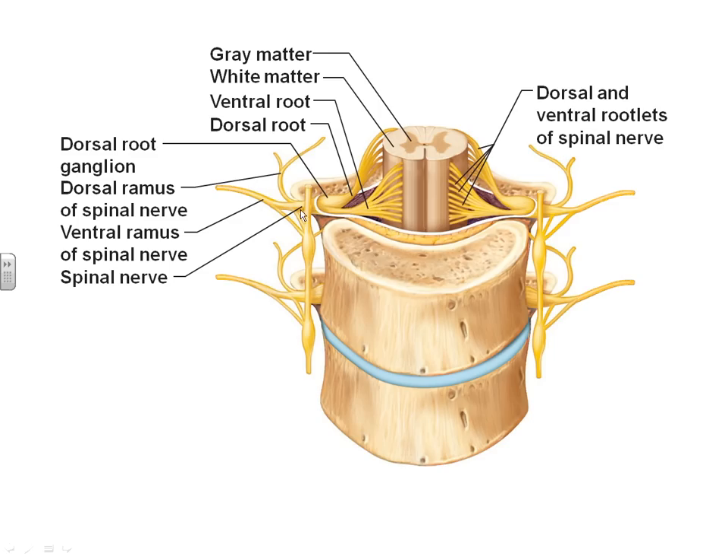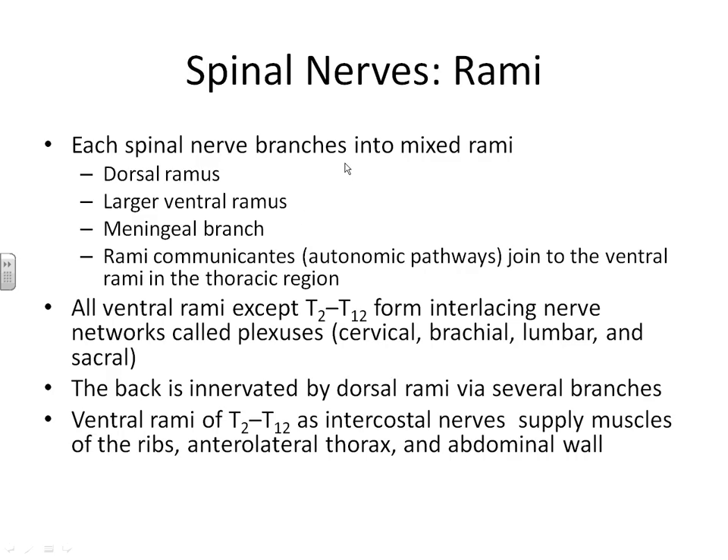The spinal nerve, once it leaves the vertebrae, branches again into different rami — one would be a dorsal ramus going one direction or a ventral ramus coming the other direction. Every time the spinal nerve leaves the vertebrae, it branches. Almost all of your ventral rami are going to be different plexuses. The back of the body is going to be innervated by the dorsal ramus.